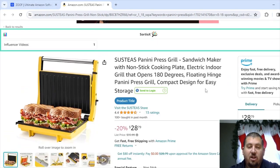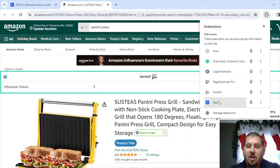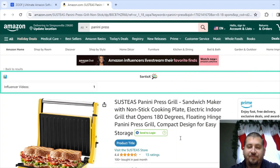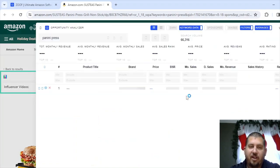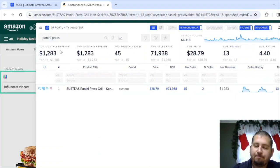This next one also has one influencer video. Amazon says 100 bought and it doesn't look like it's got any variations either. I'm going to say below $10,000 probably. Let's look — yep, really low, only $1,200. Those last two were sponsored ones, so I knew going in they probably weren't going to be the best. But I still like to click on them especially when they only had one influencer video. So essentially that's how I do my research when looking for items to buy — I just spend the time going through Zoof and finding random ones that might work out well at a good price.